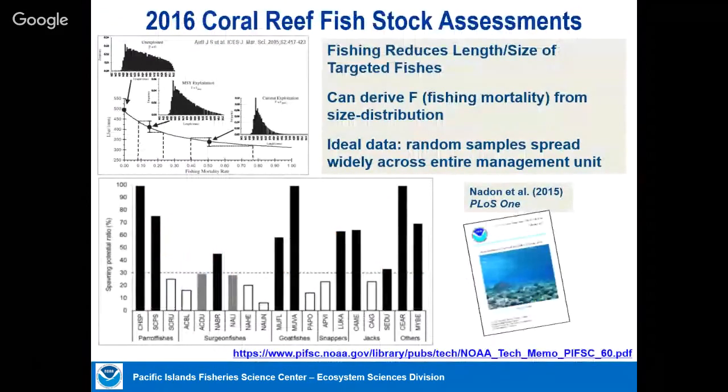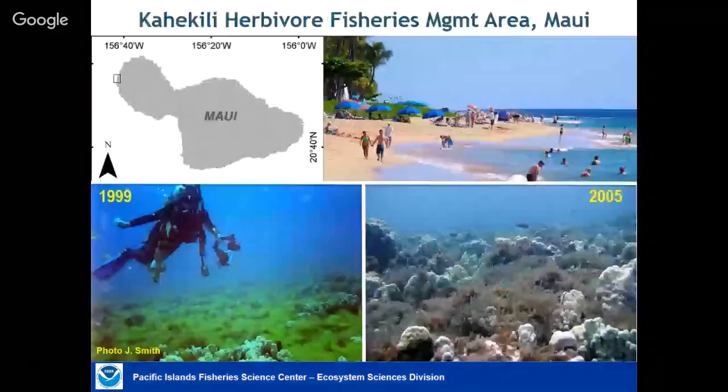Another thing we do with fish data is meet legal requirements to do stock assessments as part of the fishery management process. Mark Nadon published through a lengthy review process the first-ever stock assessments of 27 reef fish for the main Hawaiian Islands. What we found is that some of those fish are overfished, which again advises how we should manage.